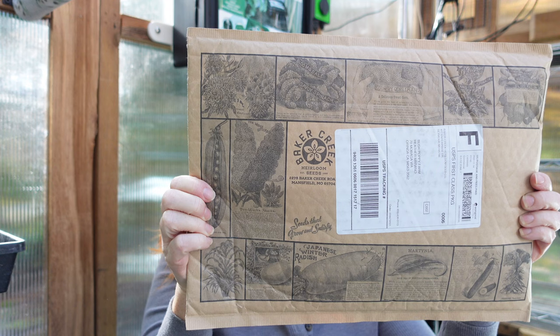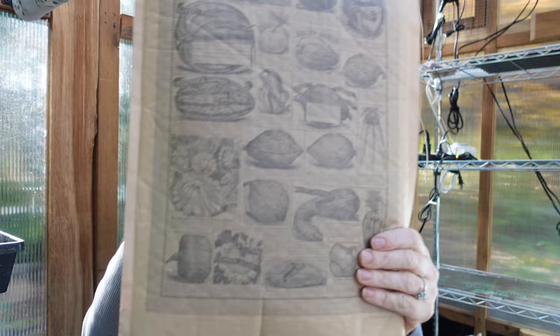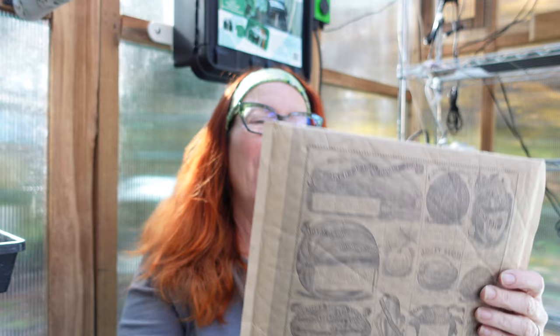This is not a huge haul because I still have a lot of seeds left over from last year, but I wanted to get a few new things. Before I even open the package, I want to show you how cool this packaging is — there are just so many cool things on there, and the same on the back as well. All right, let's see what's in this package.